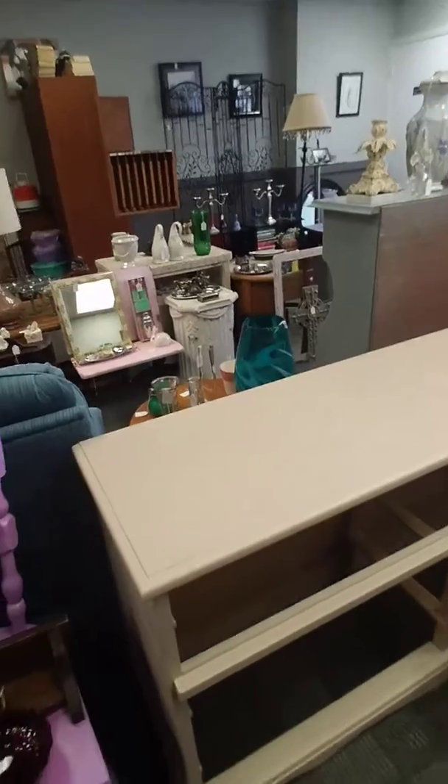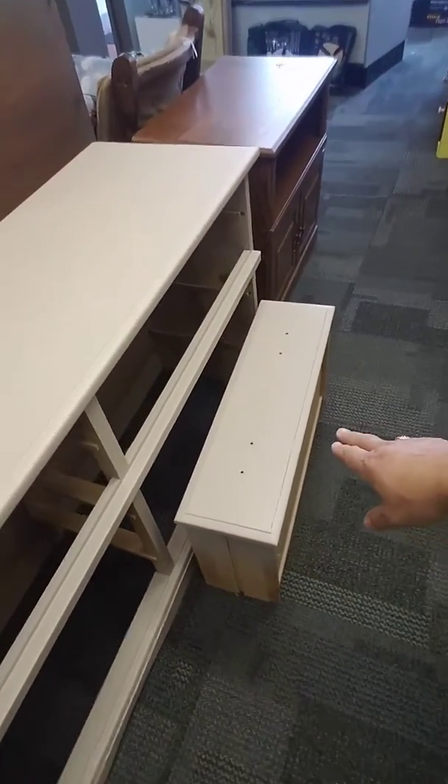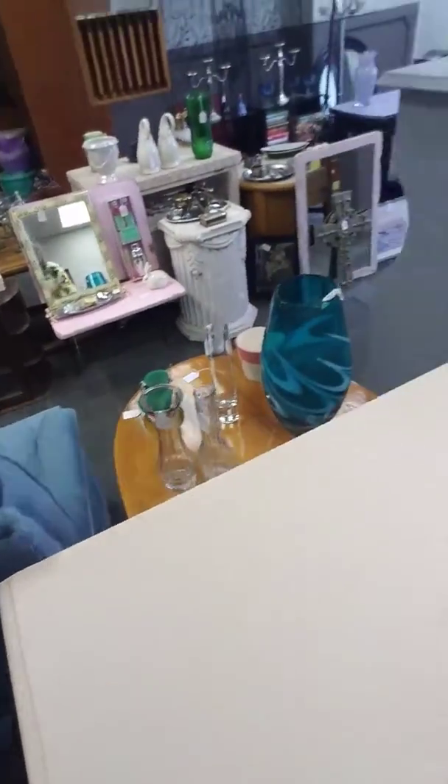Hi everybody, day 392 for Fab Rehab. I told you we took a bunch of stuff out yesterday, and now we've brought some of it back in. We've got this dresser — all I need to do today is put the hardware on it and put the drawers in. It turned out really good; Johan and Craig did this one.